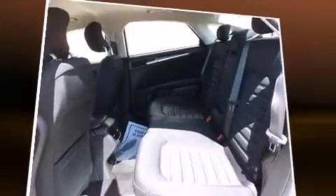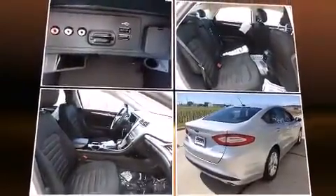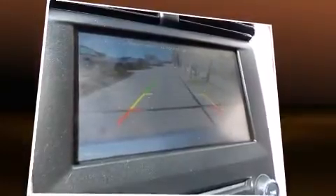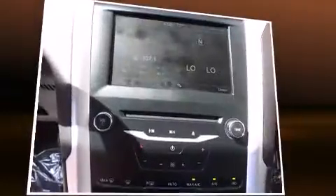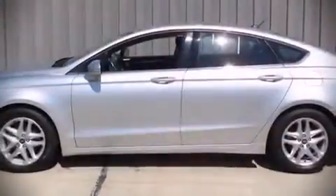front impact airbags with occupant sensing airbag, front side impact airbags, traction control, brake assist, a panic alarm, and four-wheel disc brakes with ABS. With electronic stability control supplementing mechanical systems, you'll maintain precise command of the roadway.